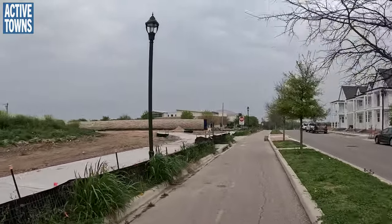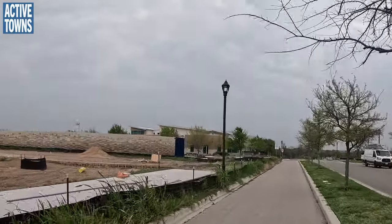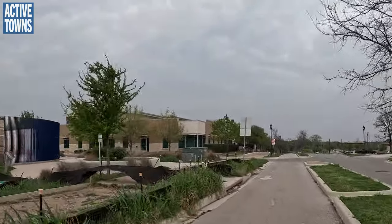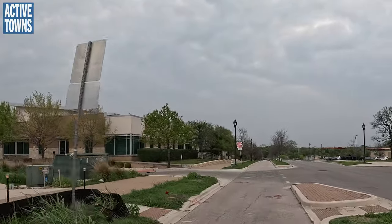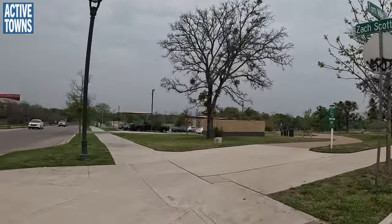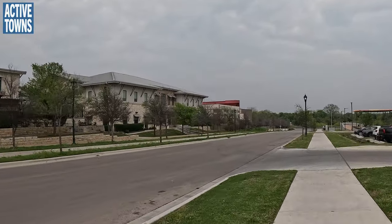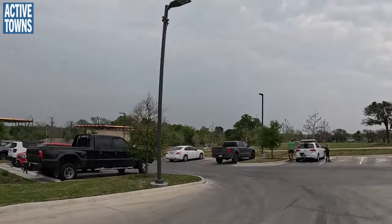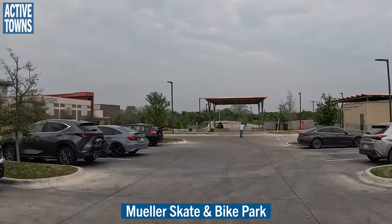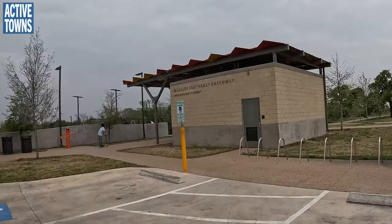You can start to see we're getting into the houses that are still being built. There are a couple of different commercial buildings here. Actually, this might be a little school - yep, it is a little school. Should we go into the skate park?